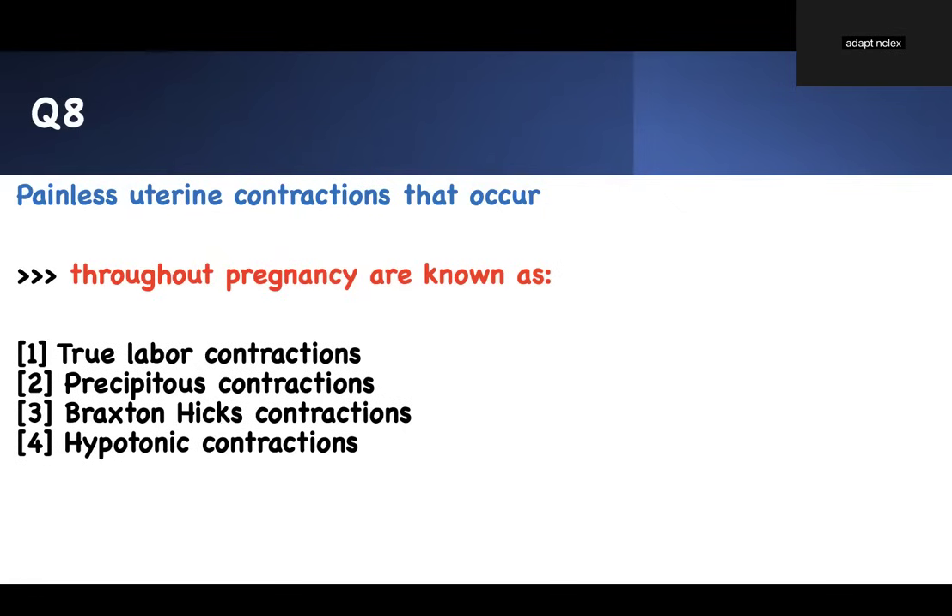Painless uterine contractions that occur throughout pregnancy are known as what? True labor, prelabor, Braxton Hicks contractions, or hypotonic contractions? That's a bonus question — it's right there: number three, Braxton Hicks contractions.